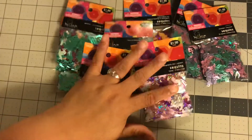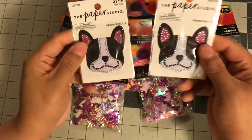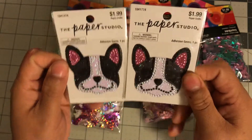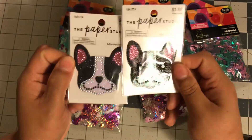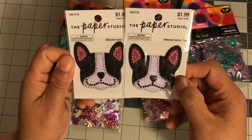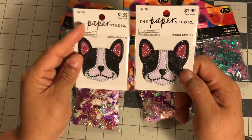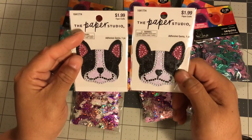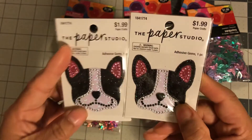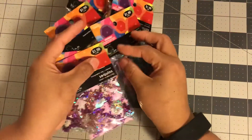I also had two more patches — doggie patches — and these were $1.99 but Paper Studio was on sale so I got them for 50% off. How cute are these? I feel like they would make a great cover background — maybe black or pink. How adorable!